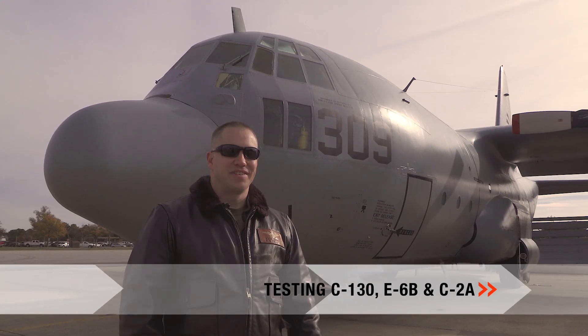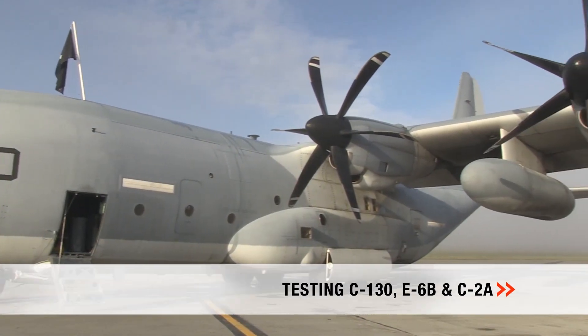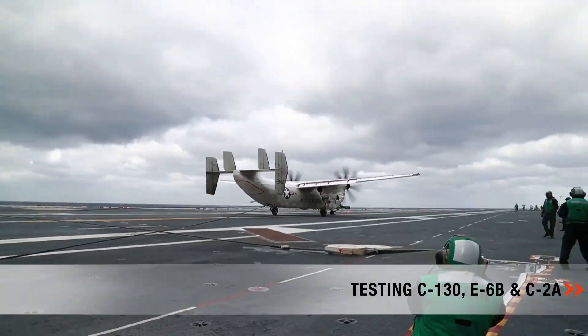We also continuously test improvements and modernization of older aircraft, like the world-renowned C-130 Hercules transport, the E-6B Airborne Command Post, and the C-2A Greyhound Cargo Aircraft.